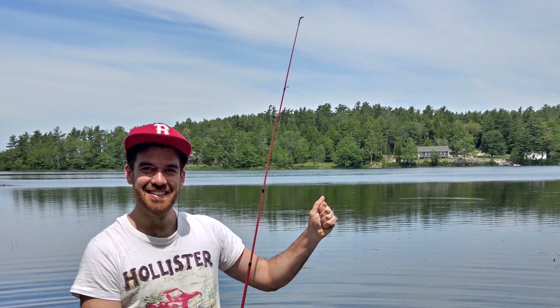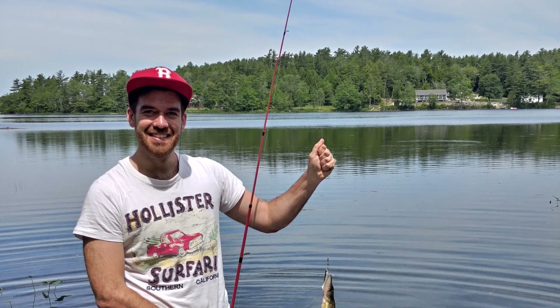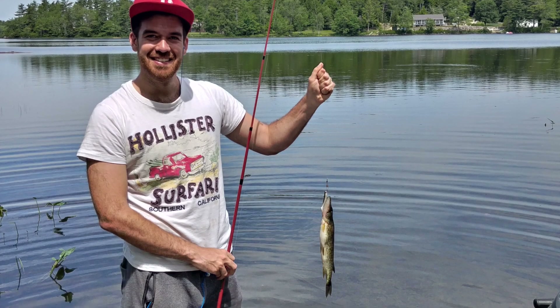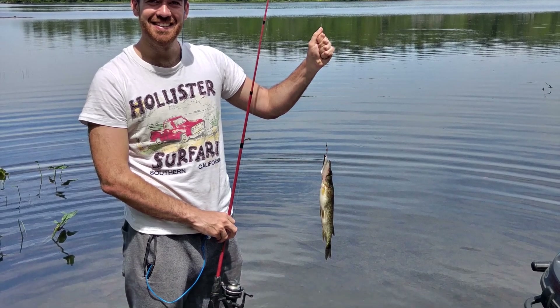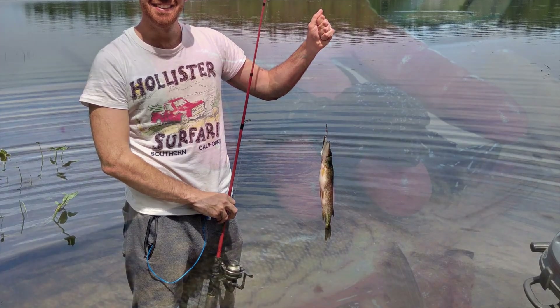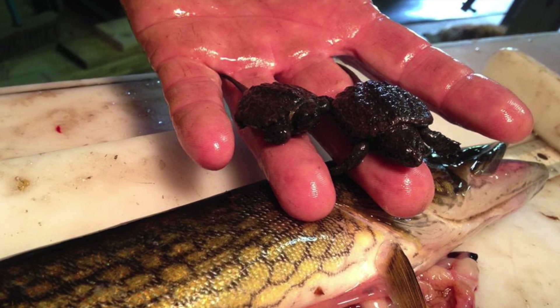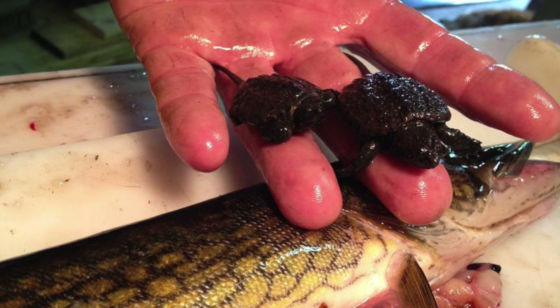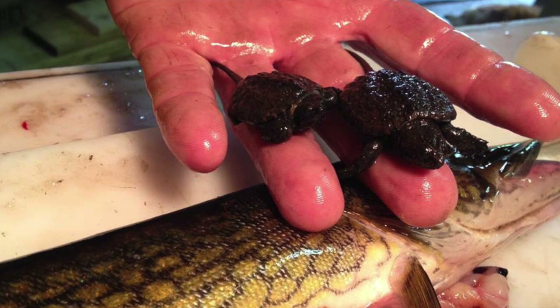We often conduct dissections to evaluate the stomach content of invasive fish. The most common prey item is freshwater invertebrates. However, we have also found native fish, other chain pickerel, frogs, toads, mice, bulls, snakes, and hatchling turtles — including these two snapping turtle hatchlings which were found alive and then released.